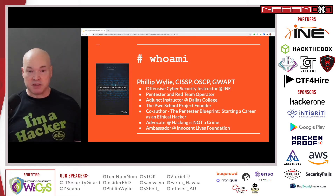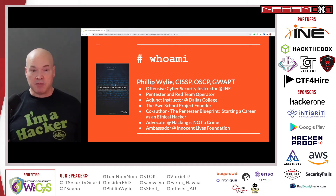I got my start as a sysadmin, moved into network security, application security, and then into pen testing. I've been in IT and security for a little over 23 years. I'm an adjunct instructor at Dallas College teaching ethical hacking — that's where I got my teaching start. I've been teaching there for a little over three years. I started the Pwn School Project, which is an education-based meetup that started out teaching offensive security techniques and moved into other areas, since there is a need for that education for people trying to get started in the field.